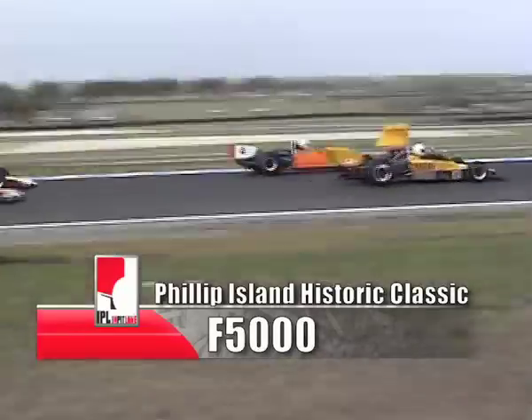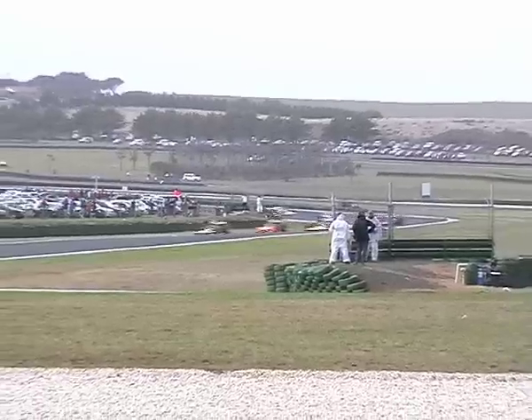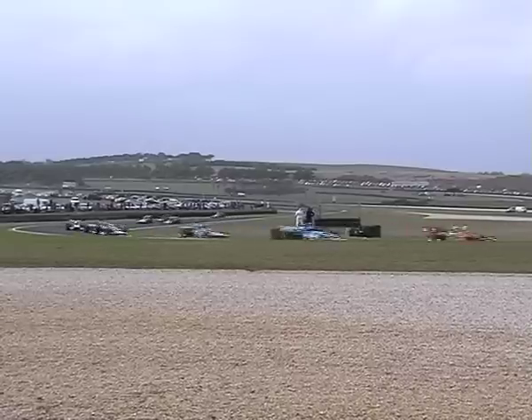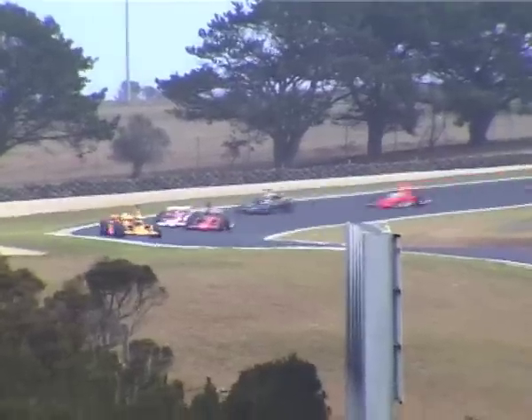As they head down to Dewan Corner for the first time, it looks like it's the pole sitter, Ian Clements, who's got the start. As they come through Dewan Corner, it's Clements from Dunn. In third place, it's Lyons who's moved ahead of Robson. Out of the Southern Loop, it's still Clements in front of Dunn — the New Zealander ahead of the Englishman — with Robson in third and Frank Lyons, another English visitor, ahead of the first of the locals, Andrew Robson.